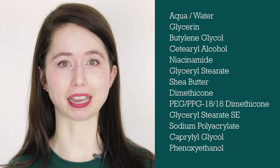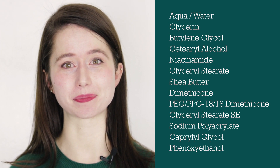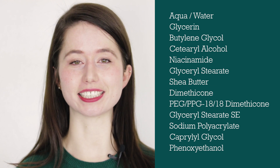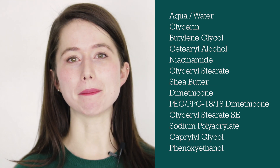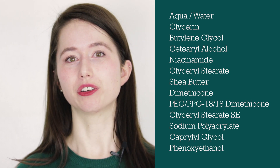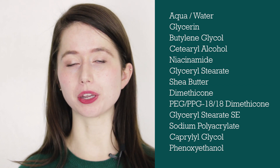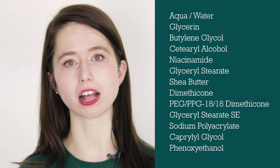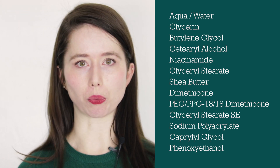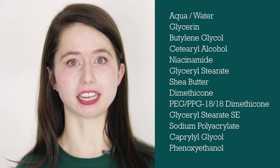Our third ingredient is butylene glycol, which is a type of humectant similar to propylene glycol, propanediol, or even vegetable glycerin. Our fourth ingredient is cetearyl alcohol, which is an emollient and a thickener made from a combination of cetyl alcohol and stearyl alcohol. We don't know the exact ratios from the ingredient list alone, as you can buy different ratios that will have more or less of each, but we do know this is a thickening emollient.